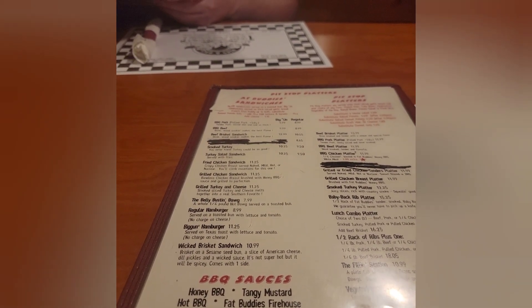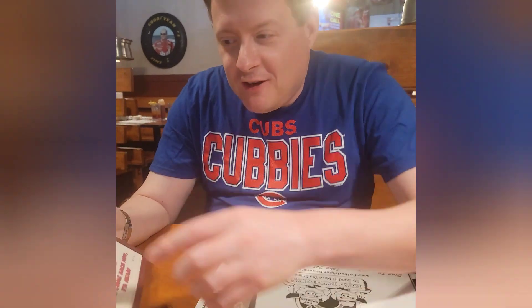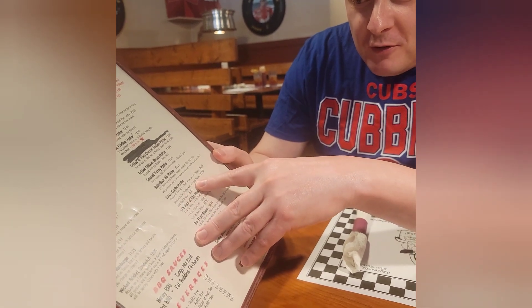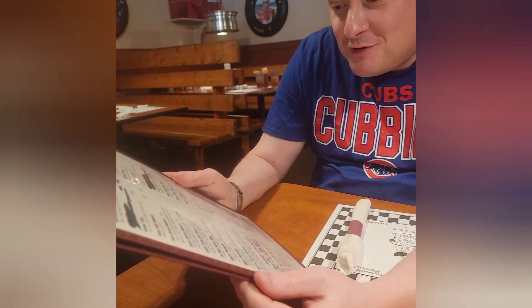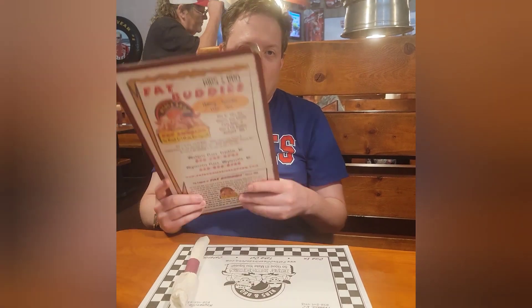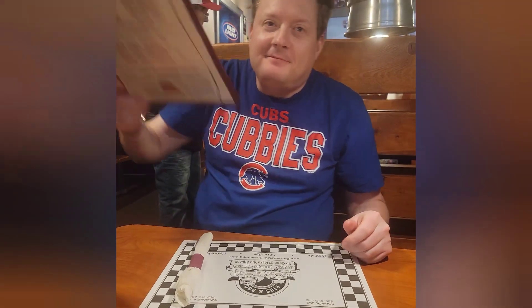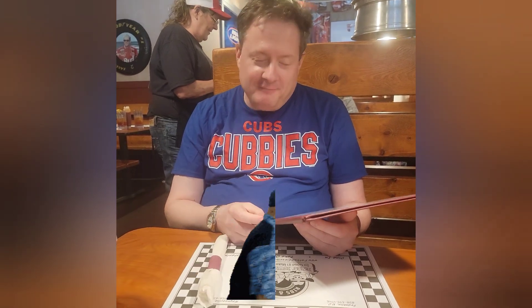Have you decided what you're going to get, hon? Yeah, I'll probably do the lunch combo platter — the one with smoked turkey, pulled pork, or pulled chicken and then add beef brisket. Oh, that does sound pretty good. Honey, I was sort of thinking of maybe going with the vegetarian plate. We're at a barbecue place. Yeah, I know, hon, but it's on the menu here. Really? Yeah.